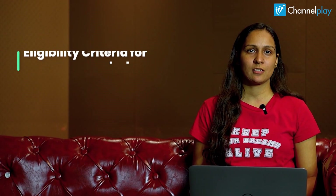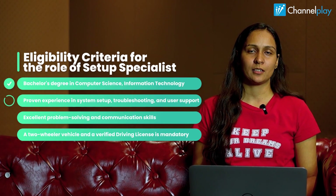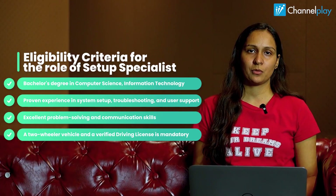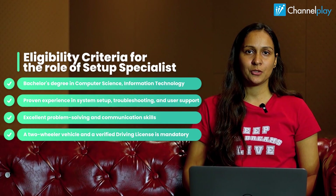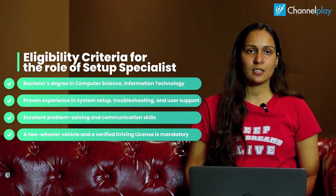And who can apply for this job role? A candidate with a bachelor's degree in computer science is preferred, but not always mandatory. Proven experience in system setup, troubleshooting, and user support. Strong attention to detail and organizational skills. Excellent problem-solving and communication skills. And a two-wheeler is required with a verified driving license.